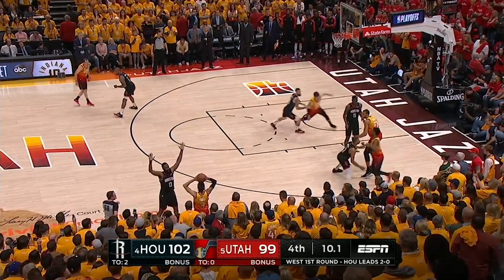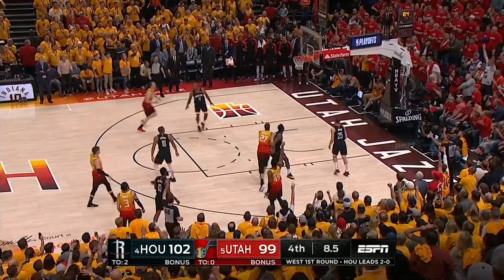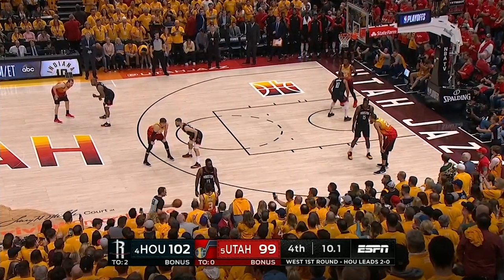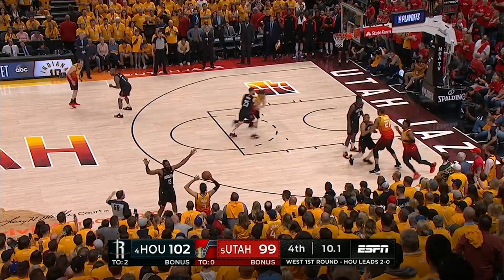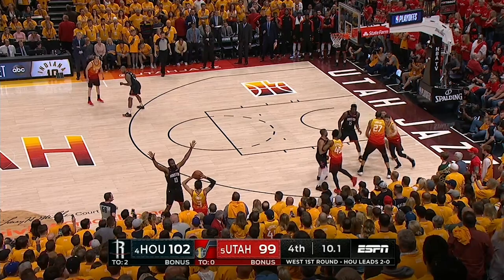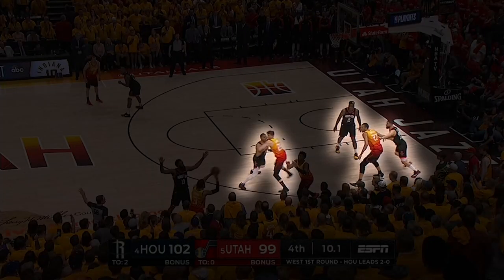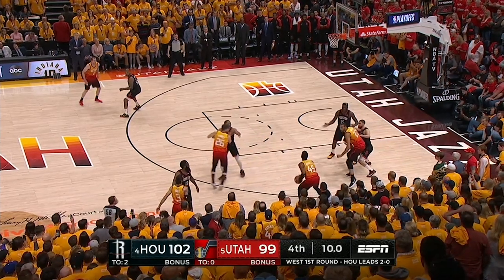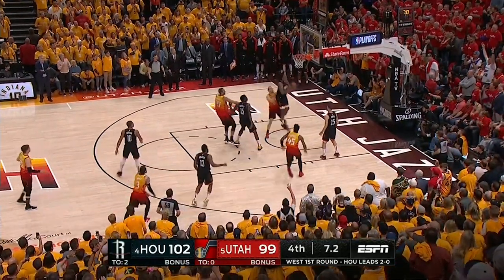The Rockets caused all kinds of problems for the Jazz with switching, so Quinn Snyder came up with a specific play where the initial double curl action starts. Mitchell curls but stays to screen his own man, then Gobert screens for Korver, and Korver screens for Gordon. Rivers gets switched onto Gobert, Gordon gets screened off on Korver, and Capella is caught in no man's land — allowing Donovan Mitchell a wide open catch-and-shoot three that ends up just missing.